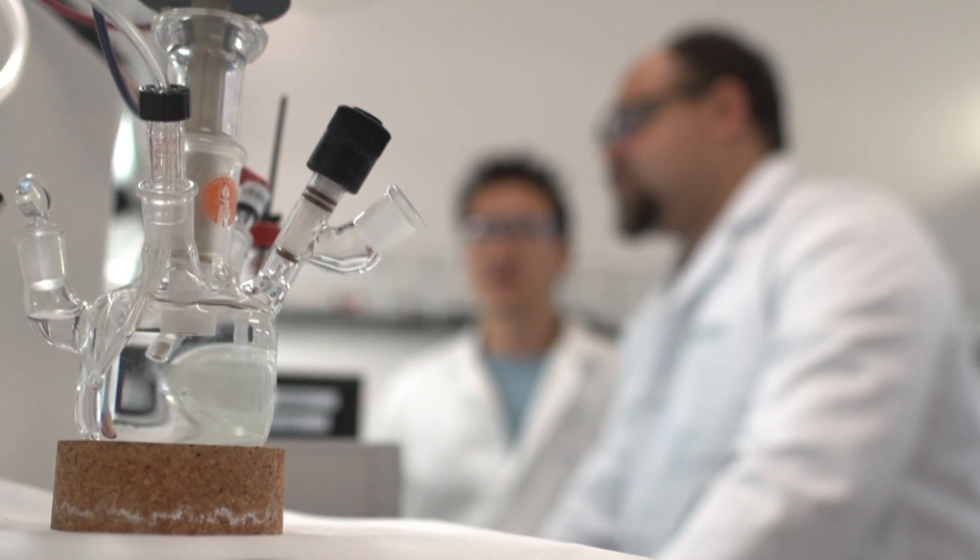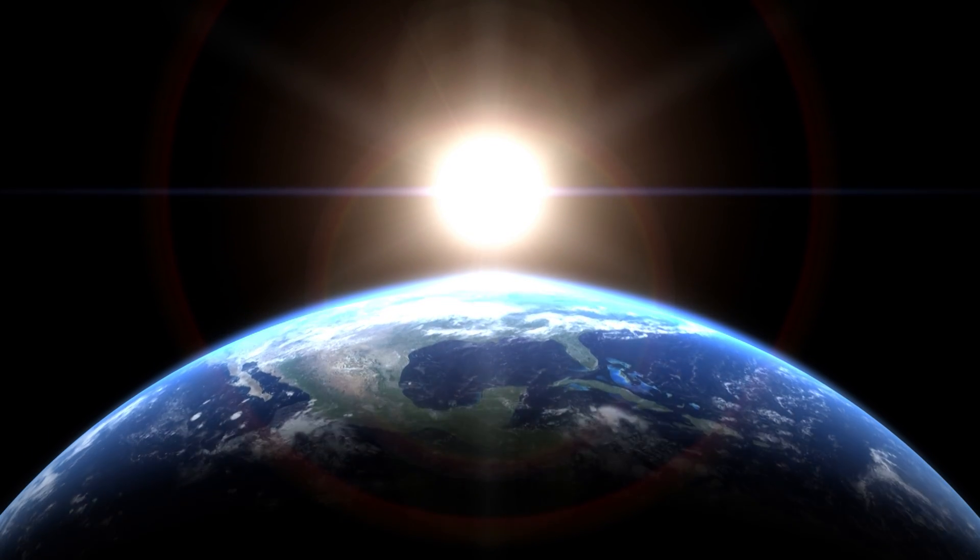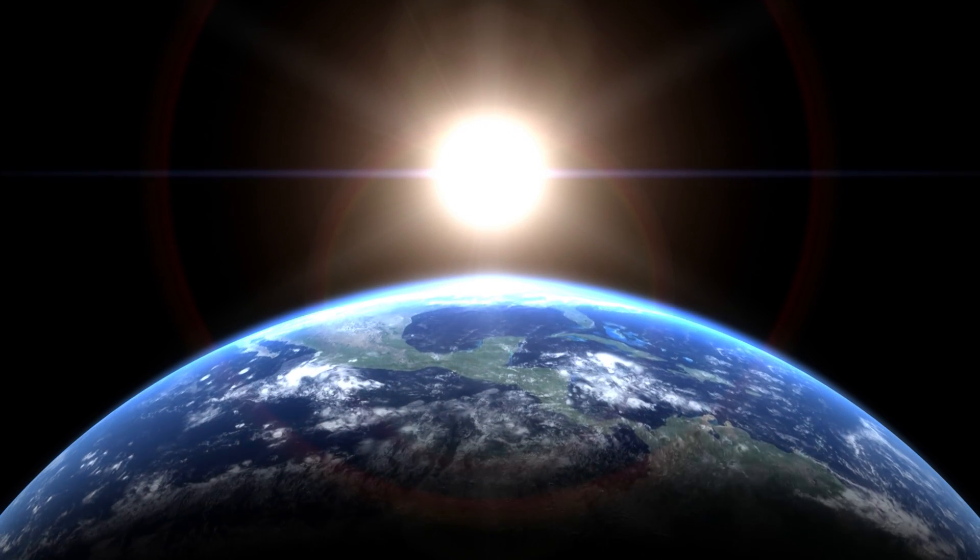If what we do here can someday be deployed worldwide, this could have a huge impact on our energy system and the environment. The amount of energy from the Sun that reaches the Earth in one hour could power all human energy needs for an entire year.